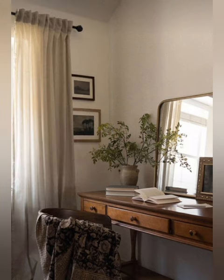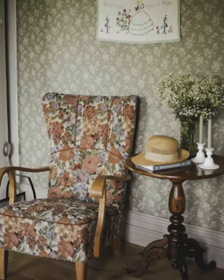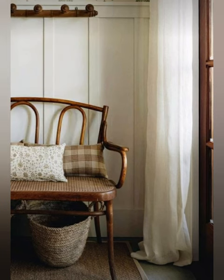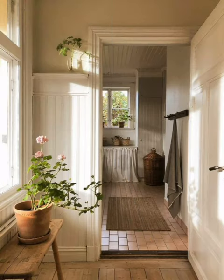Nook setting: create a cozy reading nook with a comfy chair and bookshelf. Accent chairs: include a statement accent chair in your living room. Neutrals with a pop: go for neutral decor with one vibrant accent color. Window boxes: use window boxes for a small indoor garden.